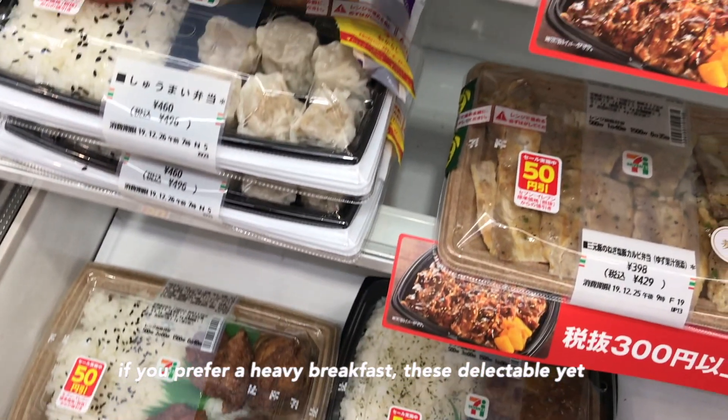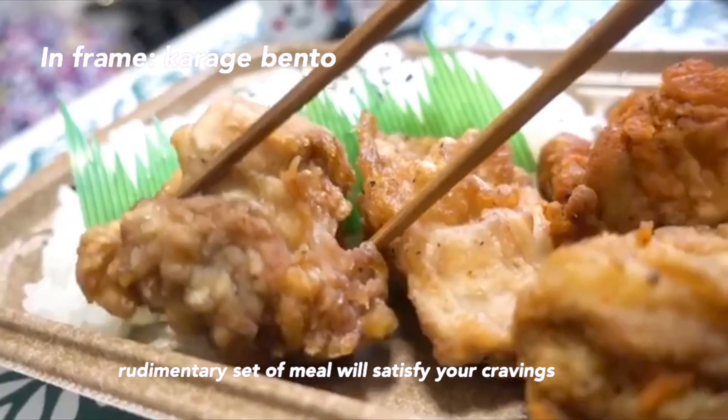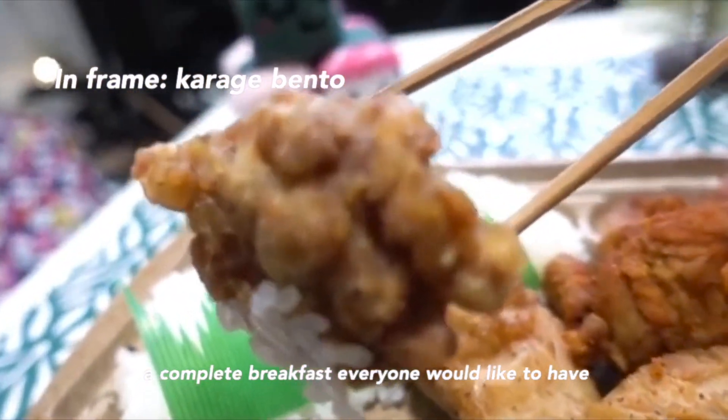If you prefer a heavy breakfast, this delectable yet simple set of meals will satisfy your cravings. A complete breakfast everyone would like to have.